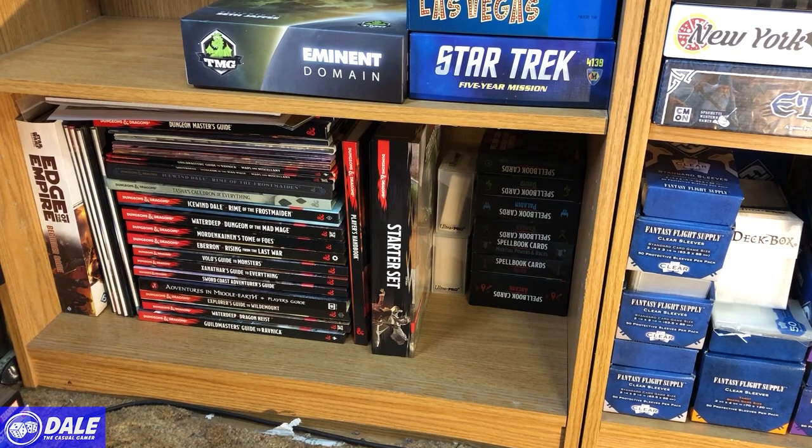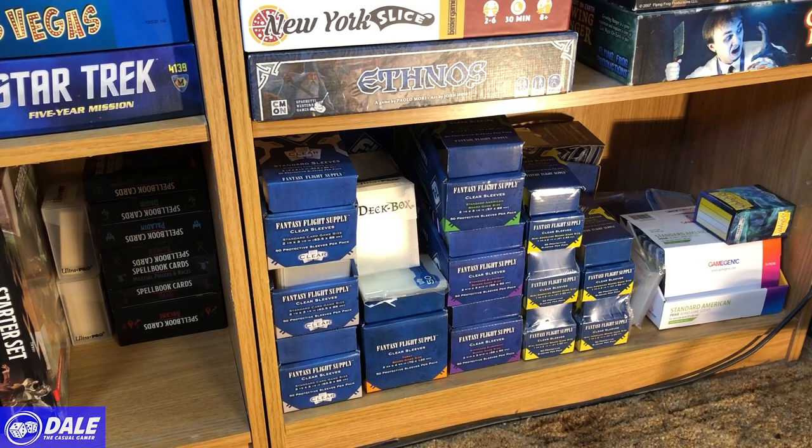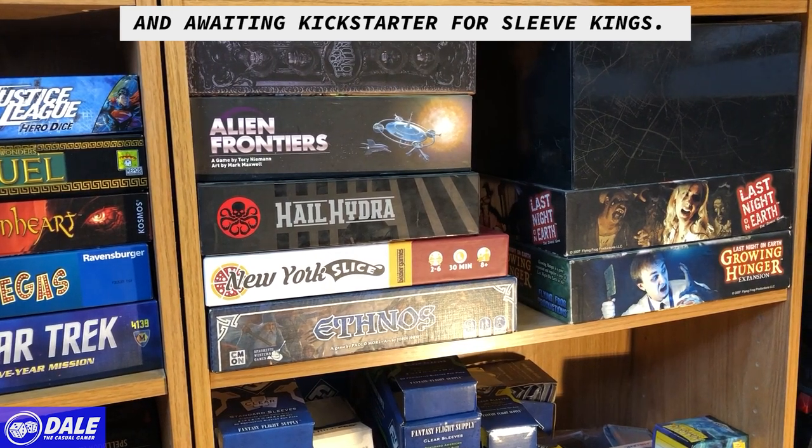Starting on the bottom shelf, we've got some D&D role-playing stuff and a little bit of Star Wars. Being a player is fine but being a DM is not my thing, so these books may or may not survive much longer. I've also got a stash of sleeves — I've stockpiled some Fantasy Flight supply sleeves but I'm moving into Game Genics and Dragon Shields.